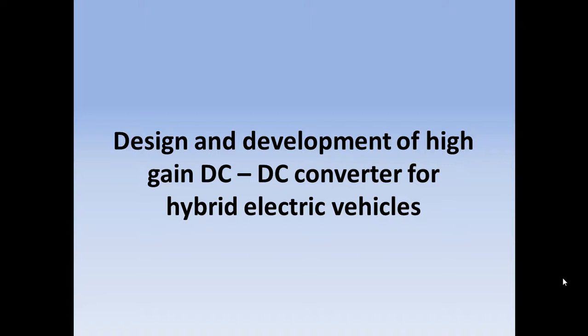Hello everyone. Here is the proposed title: Design and development of high gain DC to DC converter for hybrid electric vehicles.